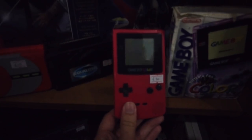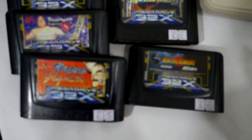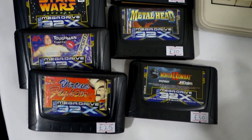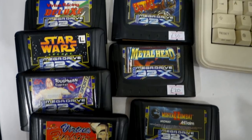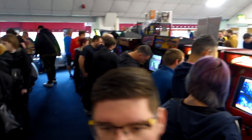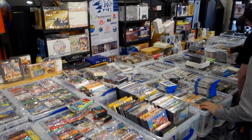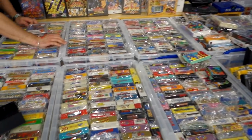Up on the top left there were some more of the records I was talking about earlier - there's one there for Gunstar Heroes. Couldn't quite see what the other two were, it was quite dark. And here are some 32X games - another system I'd love to own at some point. They actually had a really good selection of 32X games there. And that's it for Vintage Gamer, so we've got to get on to the rest of the show.